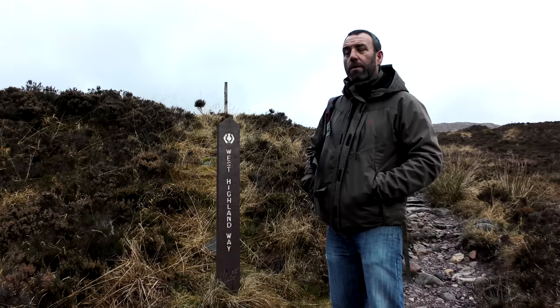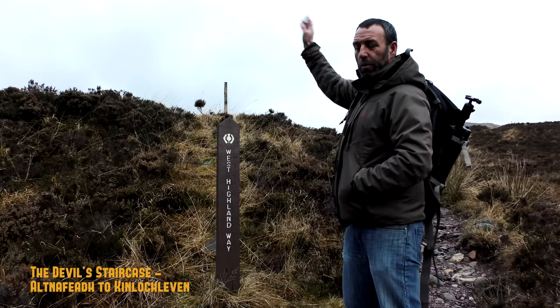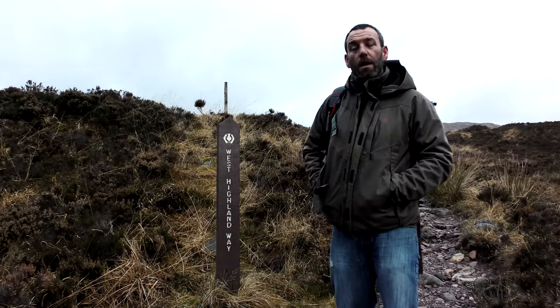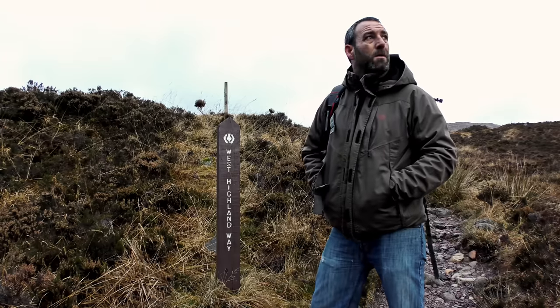This is a section of the West Highland Way and it's called the Devil's Staircase. You basically head up and over and down towards Kinloch Leven. I was going to go up and see if we could get some nice shots back down towards the mountains here, but the cloud behind us is quite wild so I don't know if it's actually worth heading up.